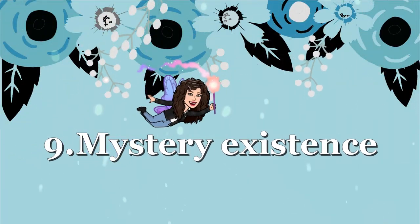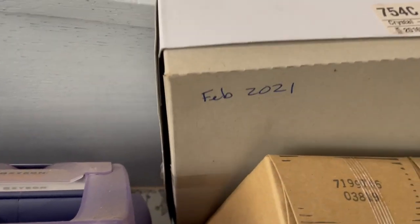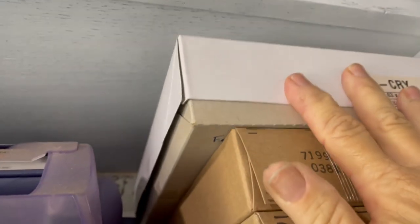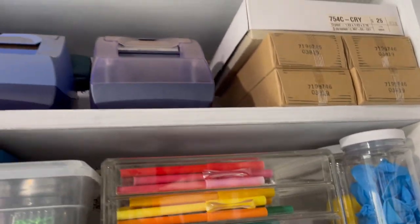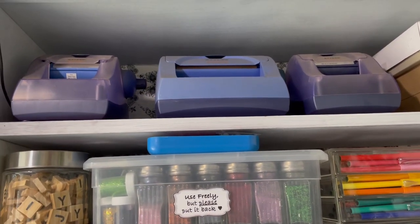How many of us have mystery things in our craft room — we've had it we don't know how long, we just know we haven't used it, but we might, so we put it back on the shelf? Here's a tip: write the date on that object. This will conclusively tell you how long you've been holding onto it. If it's been a year, either pull it into your planning to use it in the next month or let it go. For example, I have an item from last February — if I don't use it by December, I have to let it go. Likewise with these sticker makers, I can tell by the dust I haven't touched them, so I'm going to donate two and keep one.